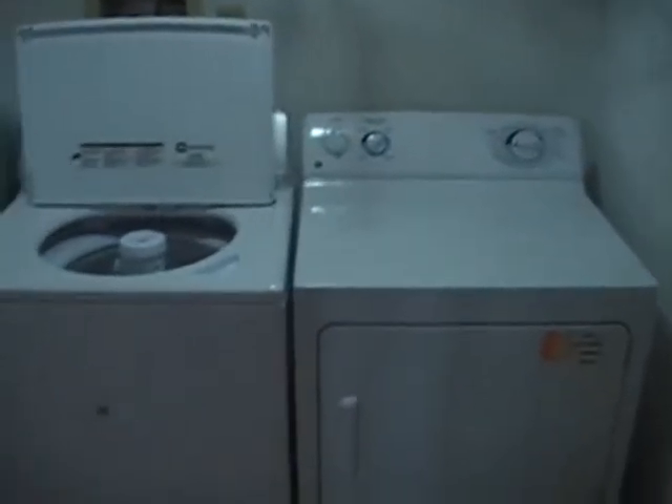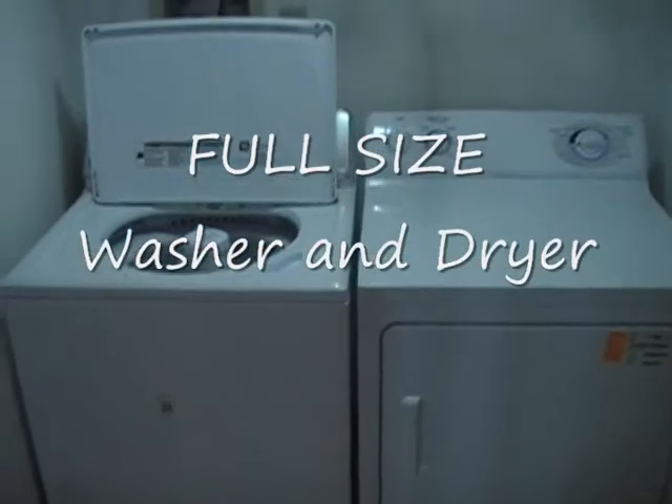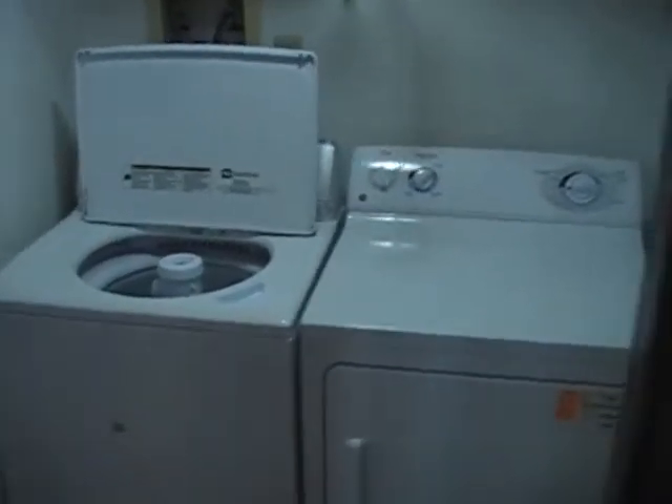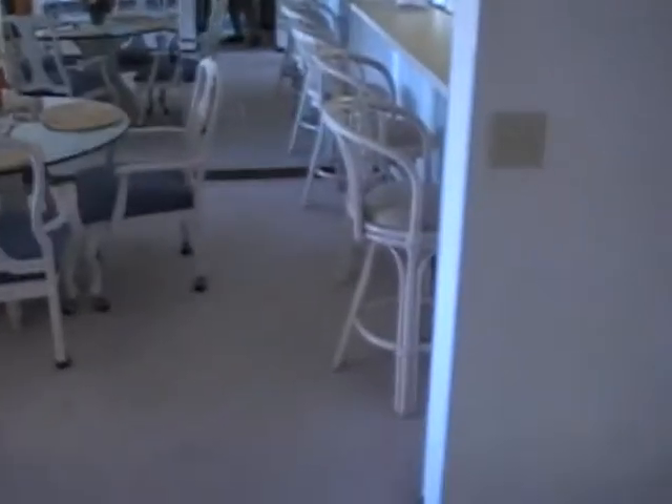Now, one of the things you don't want to think about when you're on vacation is doing laundry, but at Sandcastle 701 we've got you covered in case you want to or have to. You can just bring what you need, because we've got a full-size washer and dryer for you to use here.